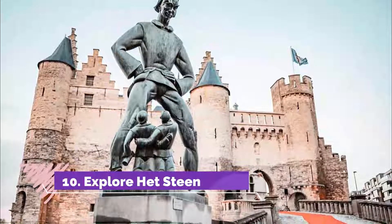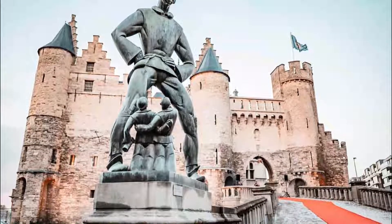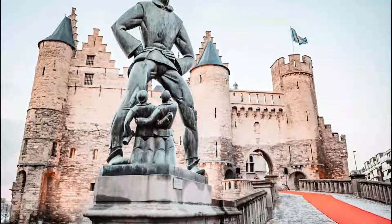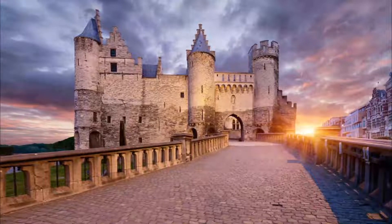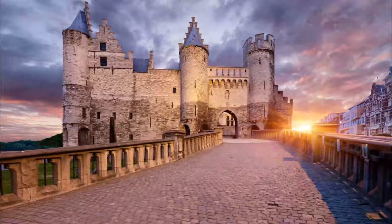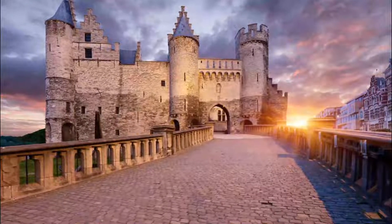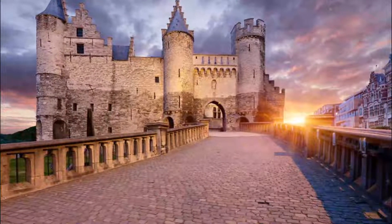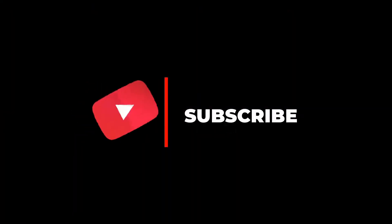Number ten: Explore Het Steen. Het Steen is the name of a small but pretty castle just on the side of the river in Antwerp. The castle dates back to the early 13th century and makes for some great photographs. Also worth photographing is the odd statue outside the castle of Long Wapper, a large peeping tom character who is exposing his codpiece to passersby.